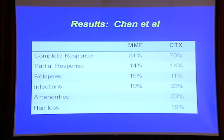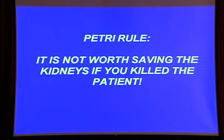I have a rule that I teach rheumatology fellows: it's not worth saving the kidneys if you kill the patient. The problem with oral cyclophosphamide was that 10% of the young women on that arm died. So I certainly don't recommend oral cyclophosphamide for lupus nephritis — it's just too toxic.